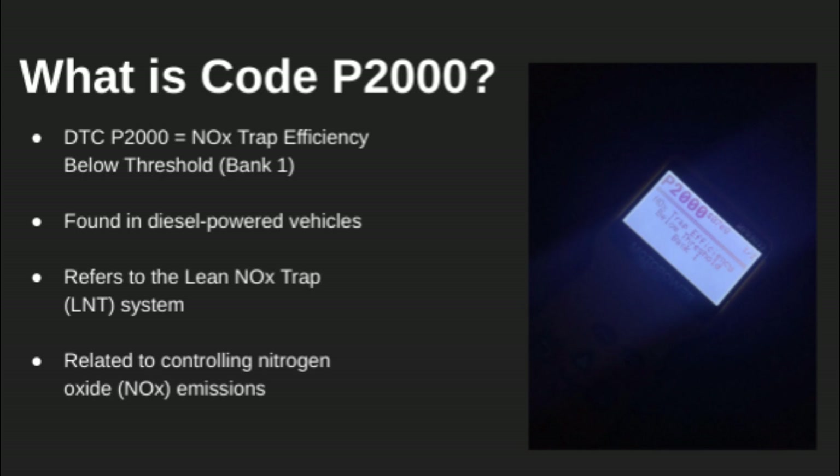This code tells us there's a problem with the NOx trap, also known as the lean NOx trap, not working as efficiently as it should. It's specifically for bank 1, the side of the engine with cylinder 1.